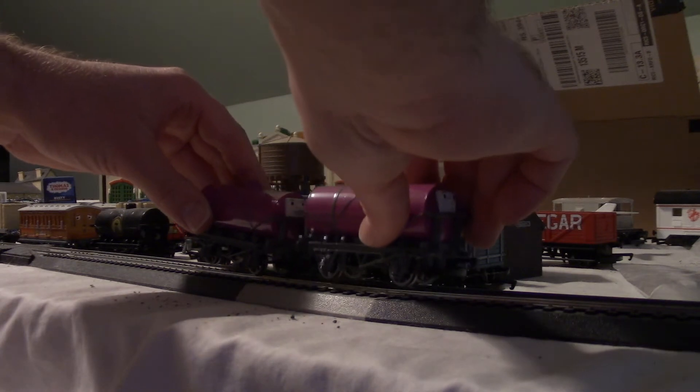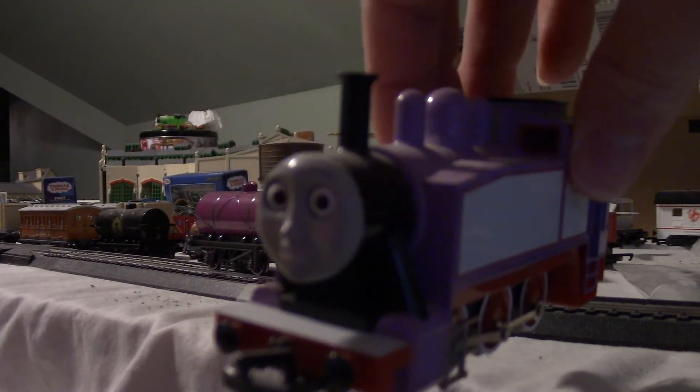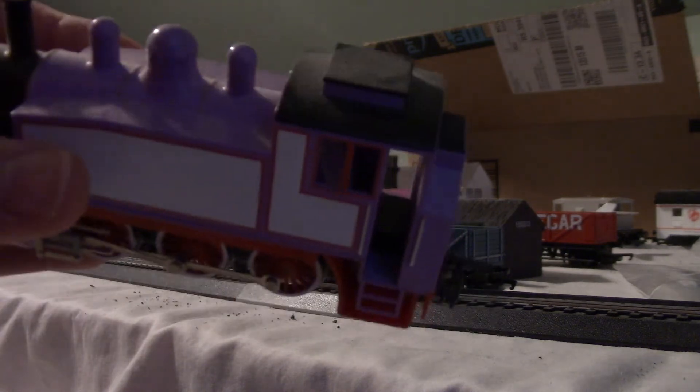They're pretty cool. They're purple. And we never had purple rolling stock before, although we do have something else that's purple. Rosie. Rosie is lavender, but lavender is related to purple.